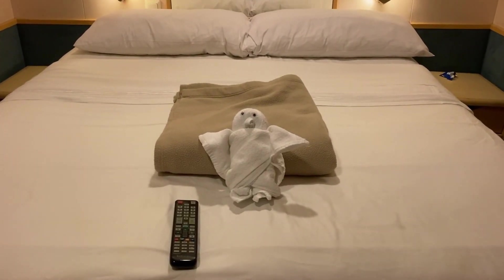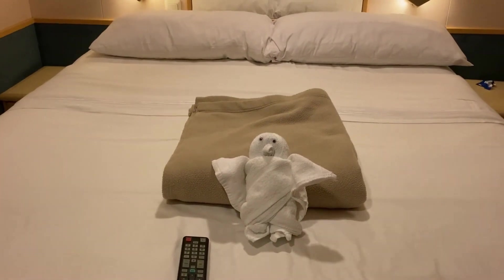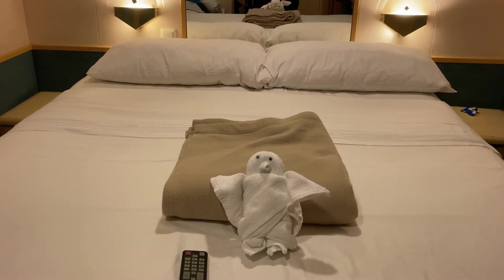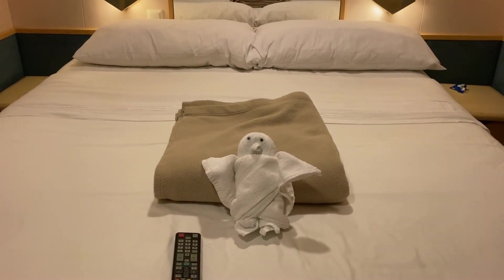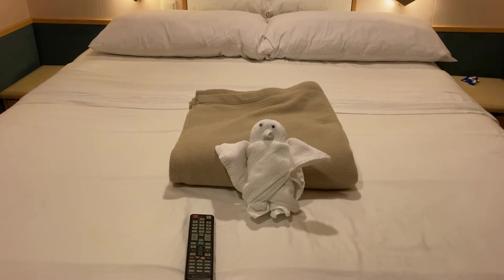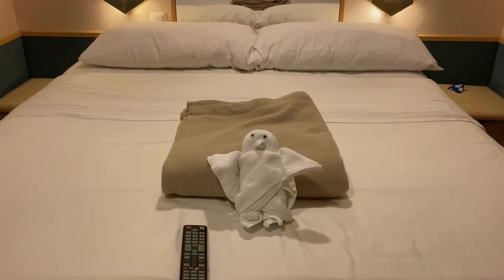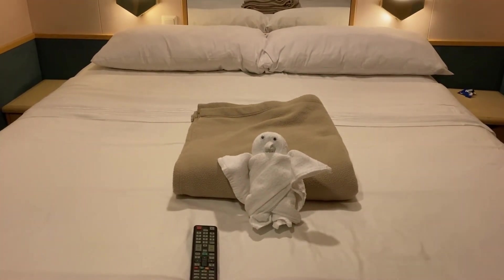We came back to the room and they made the bed for us, and today we got an owl towel animal — it's so cute. The room is a little cold, a bit colder than our liking, so we did get an extra blanket which is great. The only thing I don't like about cruising is how cold the staterooms are — I'd actually like a heater rather than the AC blasting all the time. But otherwise we really love sleeping in the staterooms. We sleep so well here, we don't know what it is or why the beds are just so comfortable.